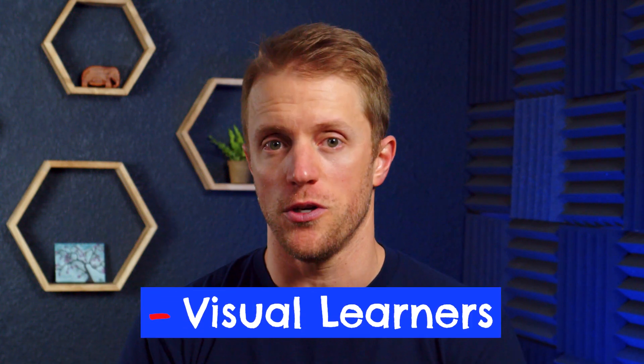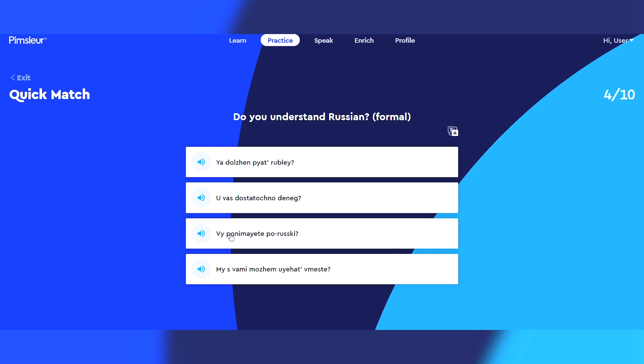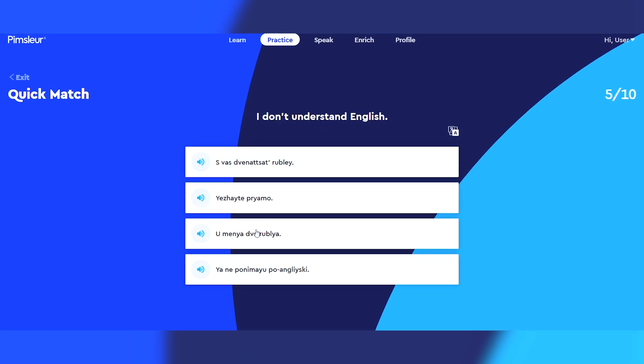Back to the negatives. The first one is pretty simple: Pimsleur is not a great option for visual learners. As I stated earlier, this course is more so geared towards auditory learners. There's no video component to the course and even the use of images and graphics is very limited. So if you learn best through the use of visuals, maybe a program like Rosetta Stone or Memrise would be a better fit.